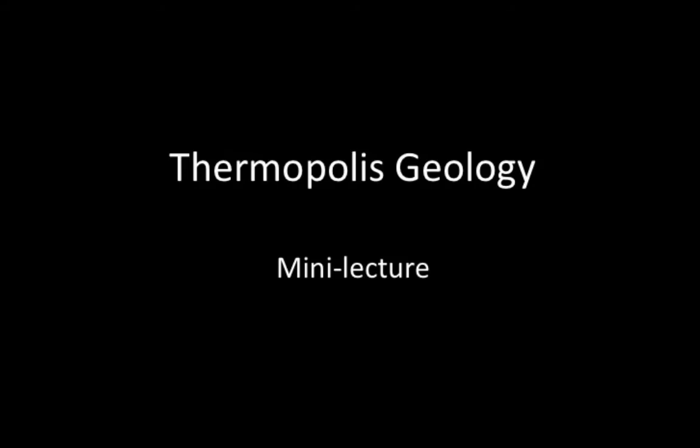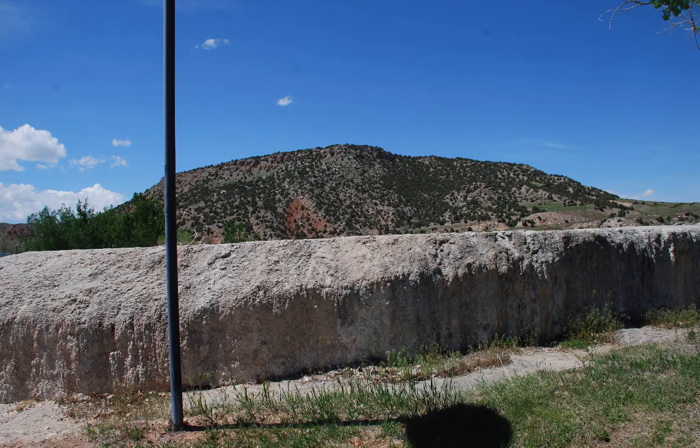Hello and welcome to a mini lecture on the geology of Thermopolis. Humans have enjoyed the warm pools of Thermopolis since before recorded history. Besides Yellowstone, these pools are the best known in the state. The hot pools are located in the beautiful Bighorn Basin near the Wind River Canyon.